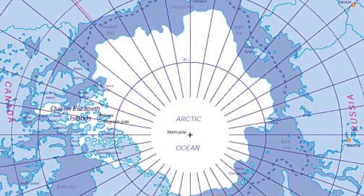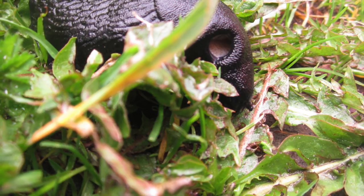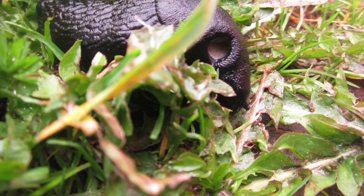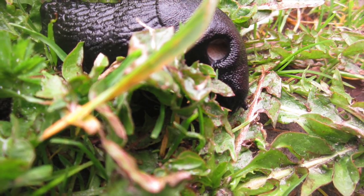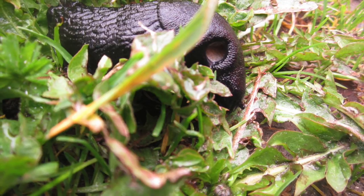During our ecology unit, my students needed to know the role different organisms play in their environment. I thought this would be a perfect time to bring out some of the pictures I had taken. Here's a slug that was taken on Vega Island in Norway.